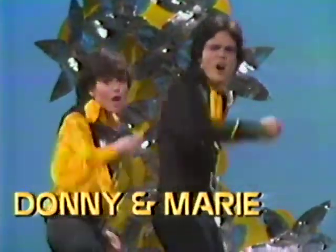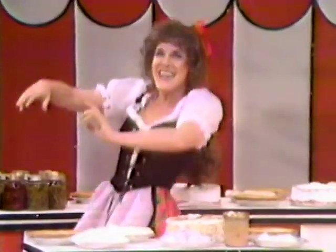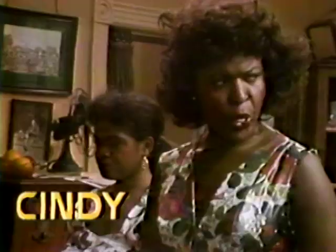Donnie and Marie go a little bit country with guest stars Ruth Buzzy and Roy Clark. Donnie and Marie. An evil stepmother, two ugly stepsisters and a handsome prince — look out, Cinderella, it's Cindy. Watch Friday night starting at 8 on ABC.